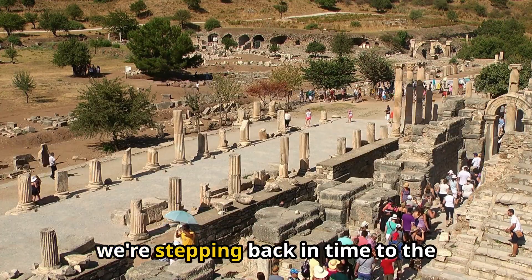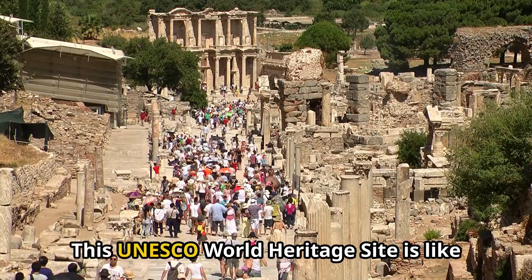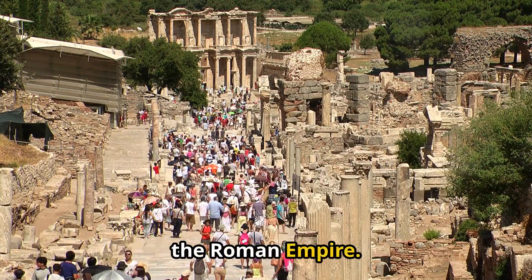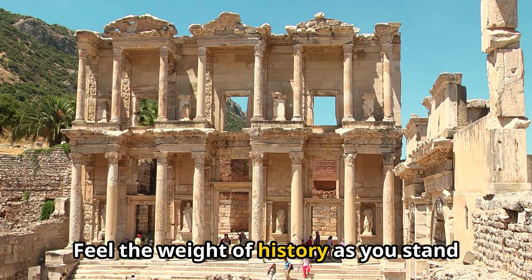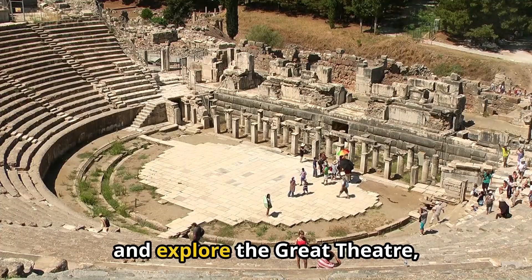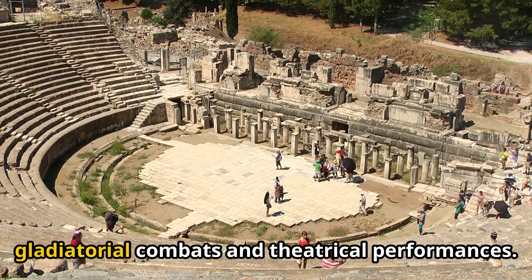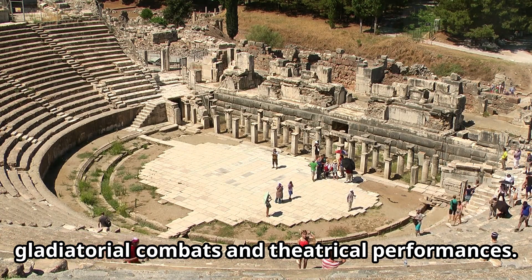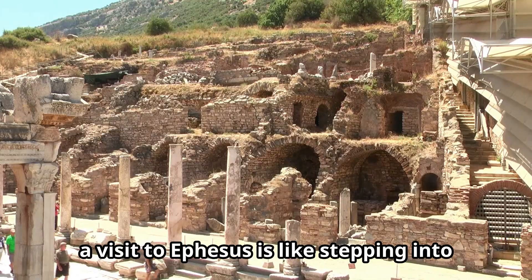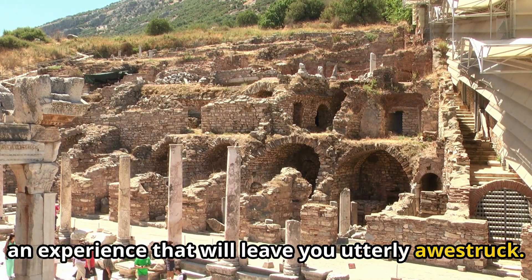First up, we're stepping back in time to the ancient city of Ephesus. This UNESCO World Heritage site is like an open-air museum, a sprawling testament to the grandeur of the Roman Empire. Feel the weight of history as you stand before the magnificent Library of Celsus and explore the Great Theater, a colossal amphitheater that once hosted gladiatorial combats and theatrical performances. A visit to Ephesus is like stepping into the pages of a history book, an experience that will leave you utterly awestruck.